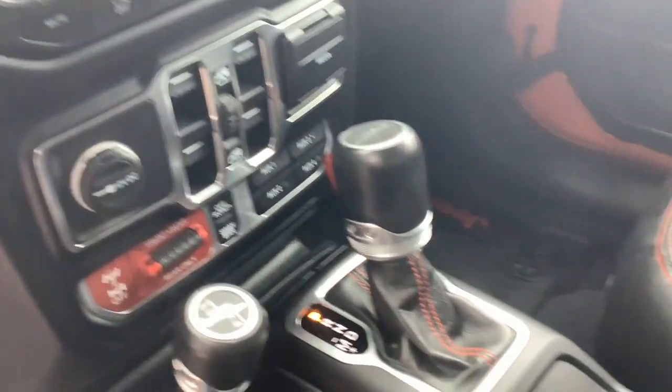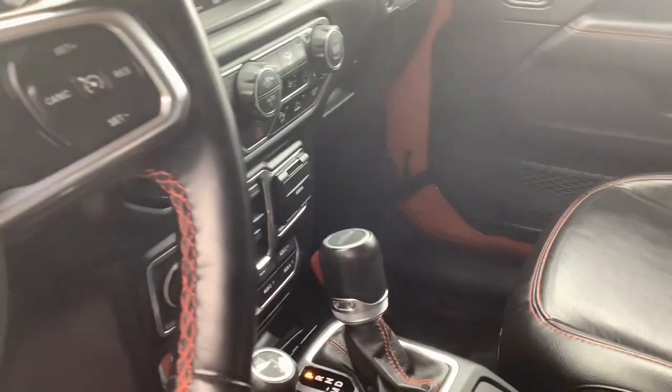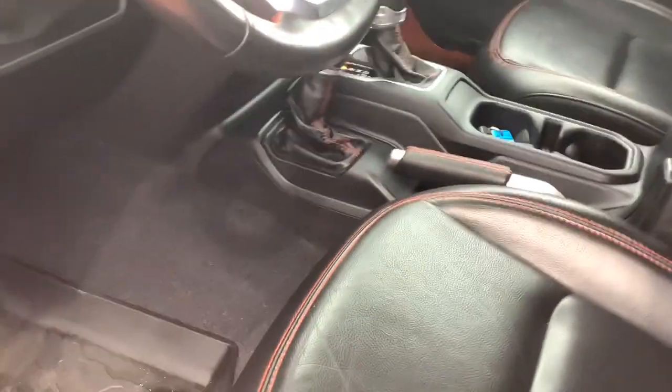These are just some of the great options this vehicle comes with: Apple CarPlay and/or Android Auto, touchscreen infotainment system, keyless entry, four-wheel drive, heated mirrors, satellite radio, fog lamps, trailer hitch, alarm, and dual zone AC.